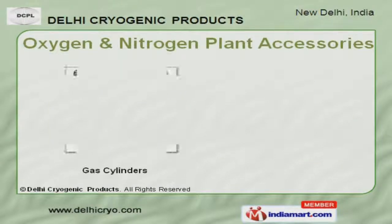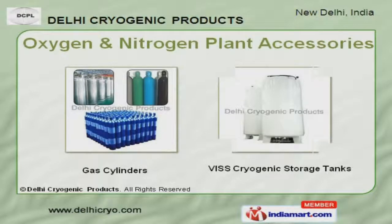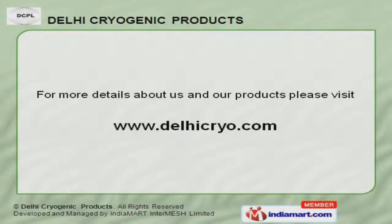Along with that, we offer oxygen and nitrogen plant accessories that are cost effective. To get the best deal, log on at www.delicryo.com